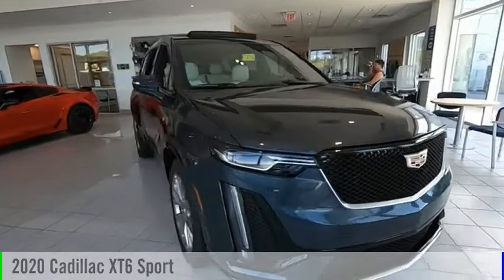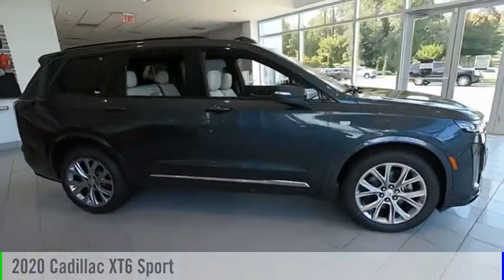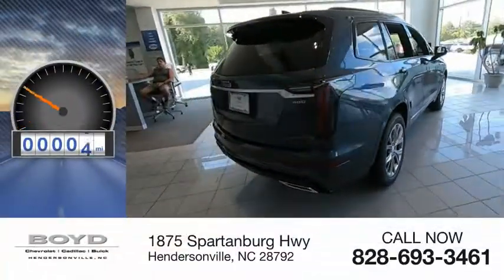Make a great choice today with the 2020 XT6. This vehicle is powered by an all-wheel drive, 6-cylinder, 3.6-liter engine. This vehicle has less than 100 miles.